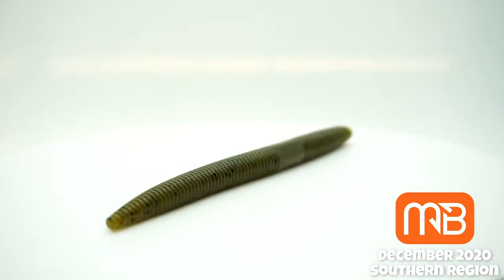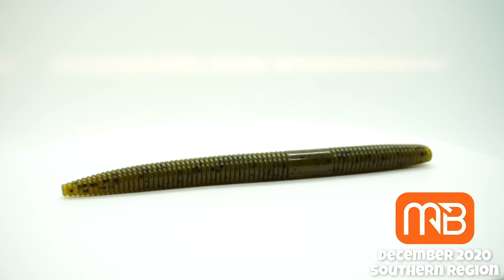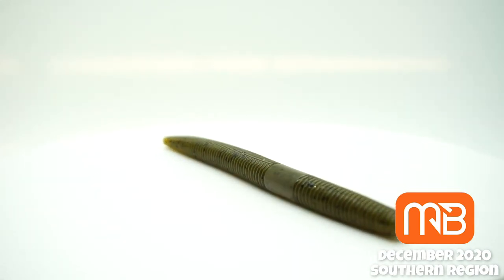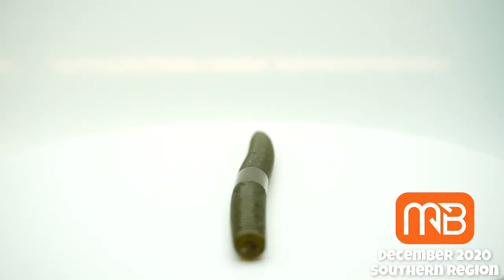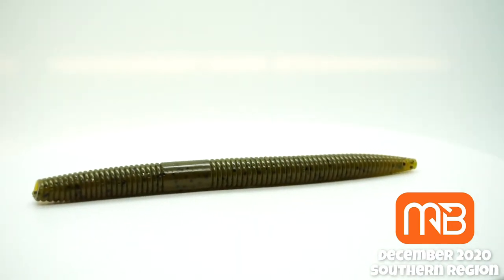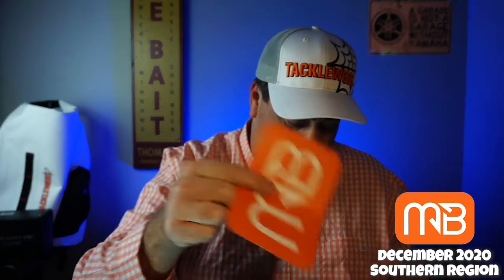And then last but not least, they sent the Excite Baits High Floater — just some Cinco Worms. Those will get used too. Looks like they're made out of Texas, so that's cool. So what we got was we got two plastic baits. They also sent a sticker and a little book about all the products that are in here.